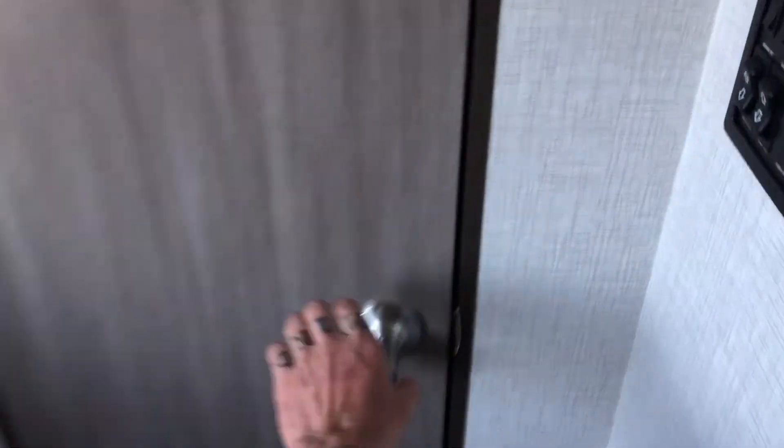You've also got a pantry over here near the doorway to hold some extra storage.